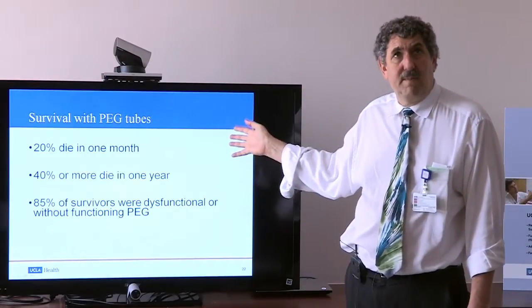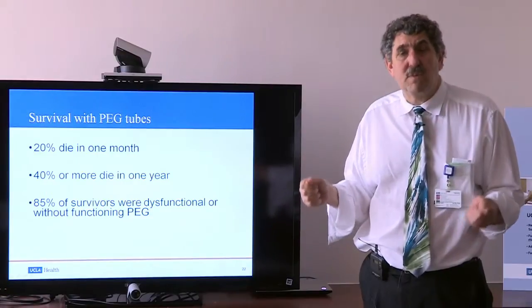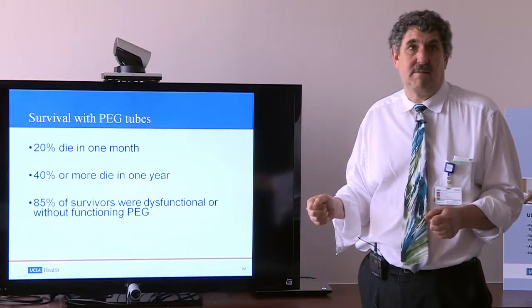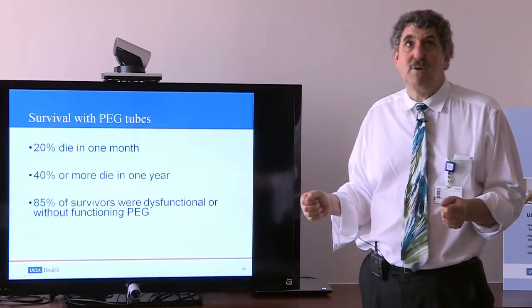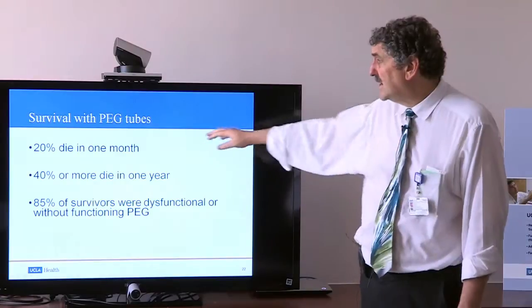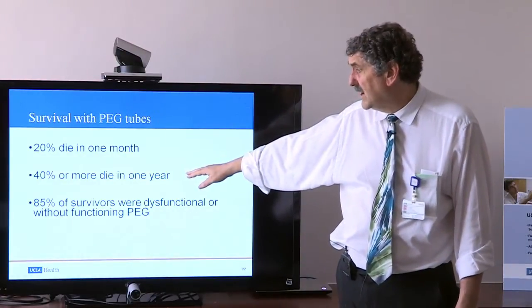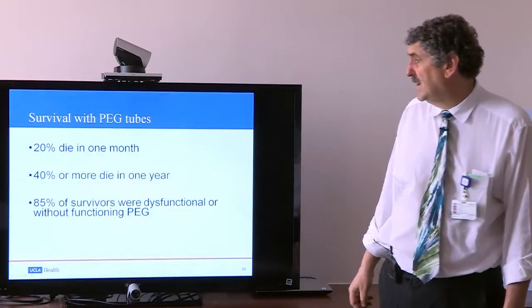What we do know is that the vast majority of people who have reached the point of needing a feeding tube are very close to death — and we are not changing that by putting in the tube. Studies show that within a month one-fifth die, and 40% or more die over a year.